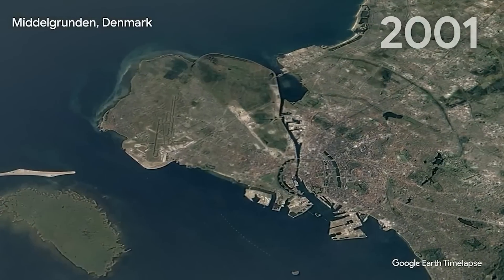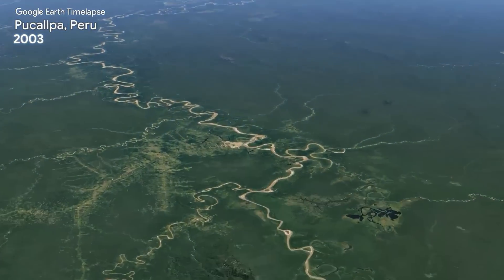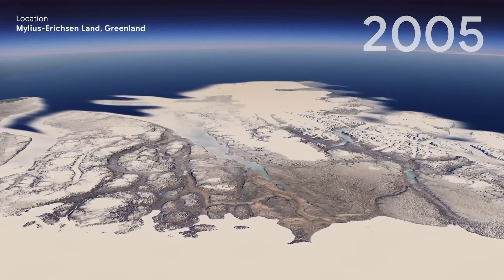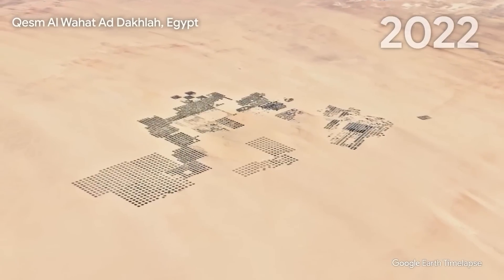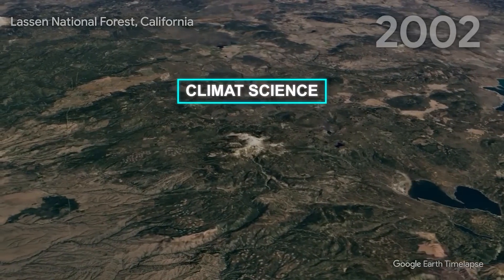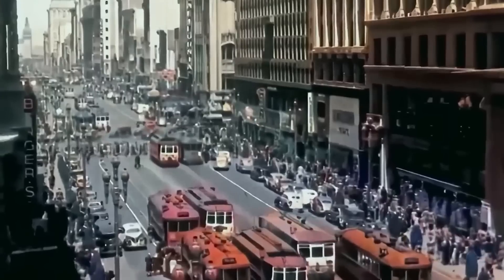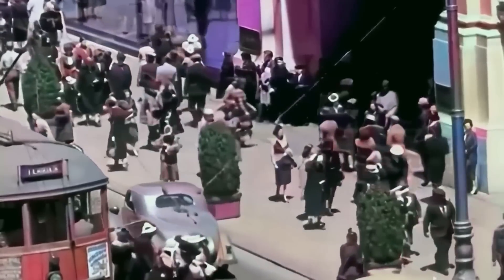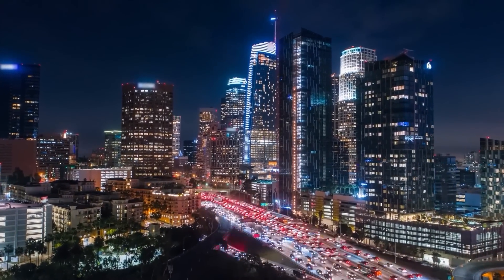Time Lapse goes far beyond simply showing how cities have grown. You can track large-scale deforestation in the Amazon, or see firsthand the impact of global warming on the polar ice caps. With these features, Google Earth becomes a powerful resource for those working in climate science, conservation, or policy development. The ability to access decades of historical data can help inform long-term planning decisions, whether for urban development or environmental conservation.